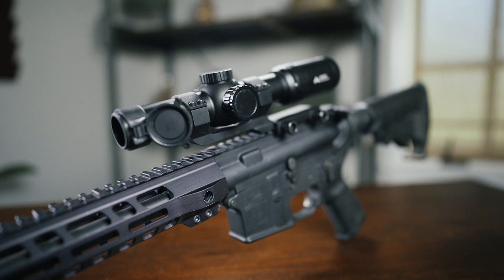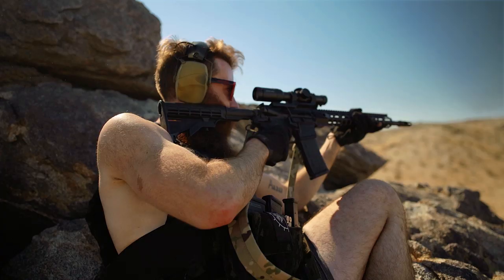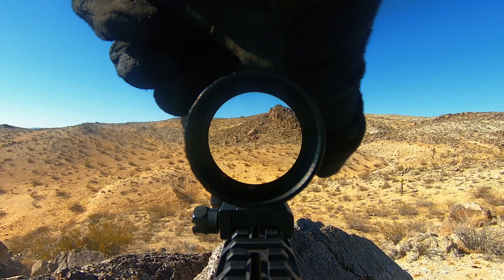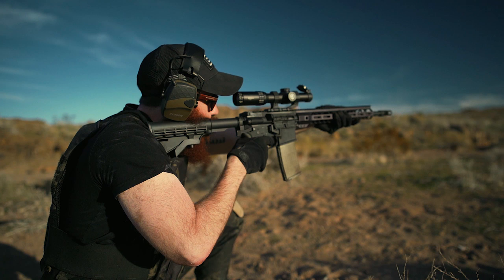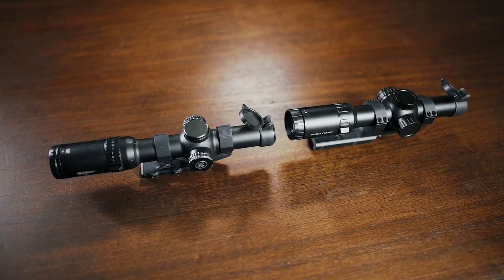Low-power variable optics are a great middle ground between the close-up functionality and quick target acquisition that you would find in red dots and holographic sights, while also affording you the ability to get eyes on distant targets and get a 6X zoom via a rotating turret. We have previously reviewed the Vortex Strike Eagle, which is another 1-6 LPVO that is essentially a direct competitor to the Primary Arms 1-6, and both are generally within 10 or 15 dollars of one another at any given time on Amazon.